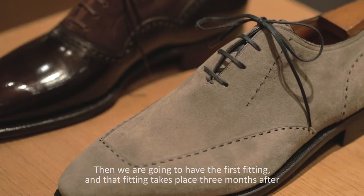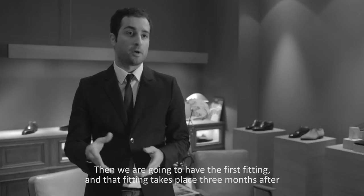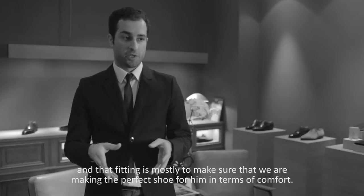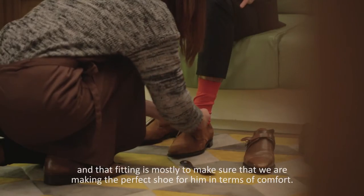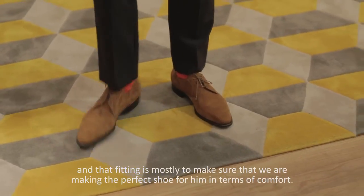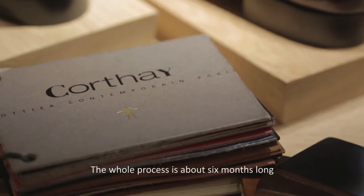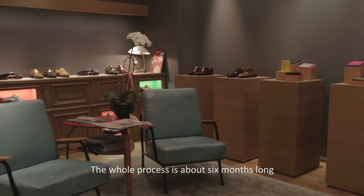Then we're going to have a first fitting that's going to take place three months after. That fitting is going to be mostly to check that we are actually making the perfect shoes for him in terms of comfort. The final stage will be the delivery of the shoes. That whole process is about six months long.